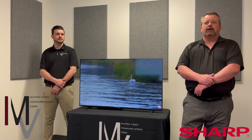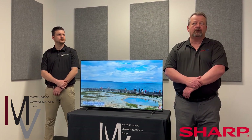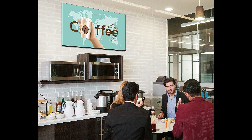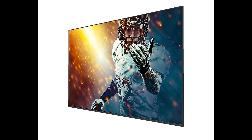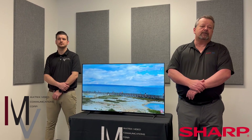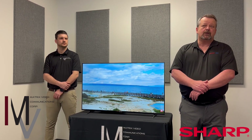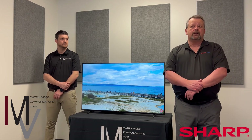The display itself is designed, engineered and supported specifically for business environments for a wide range of applications including digital signage, education, collaboration and entertainment. It's specified to continuously operate up to 16 hours a day, seven days a week. When enabled, its high dynamic range — or HDR — increases the brightness, contrast and color across a much wider range.